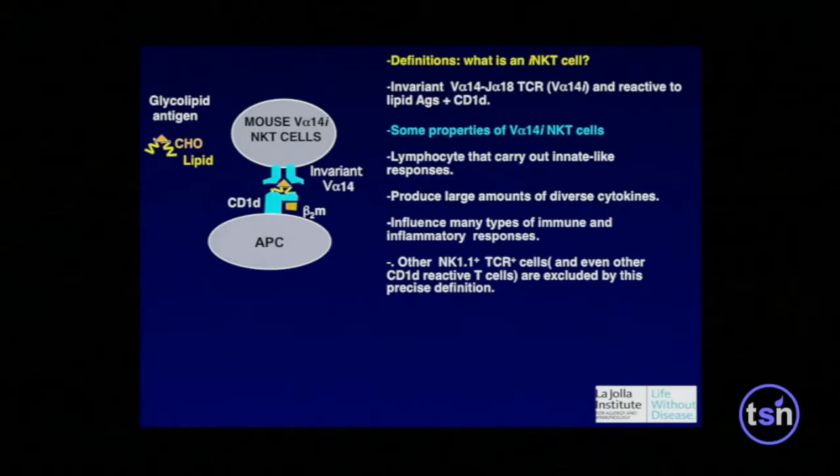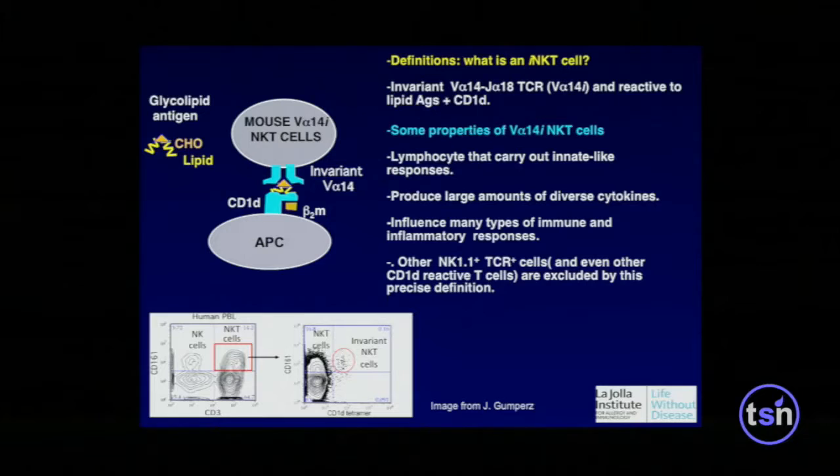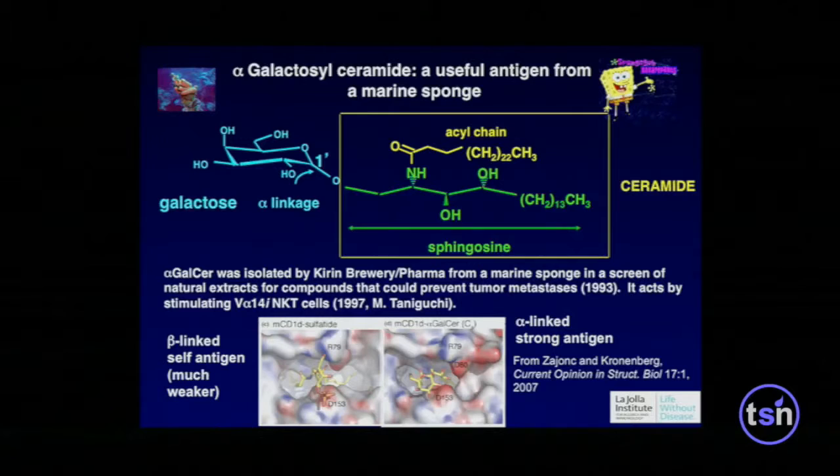What are these cells? They have an invariant alpha chain. We have this wonderful system to generate diversity of antigen receptors, and yet all these cells' T cell receptors are similar — one of the chains is, in fact, identical. They recognize lipid antigens presented by CD1, and they carry out very rapid innate-like responses, making a lot of cytokines. In a mouse these cells are very abundant, but in people it's different. In flow cytometry of peripheral blood, only a small percent are these lipid-reactive cells, which we detect with CD1D tetramers.